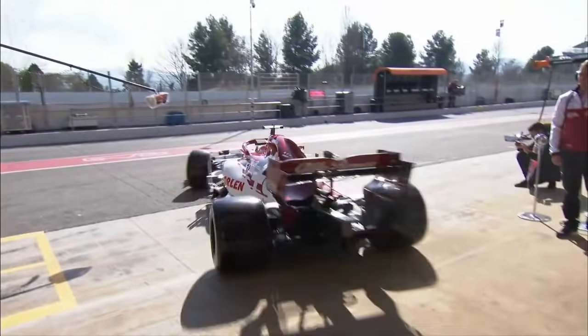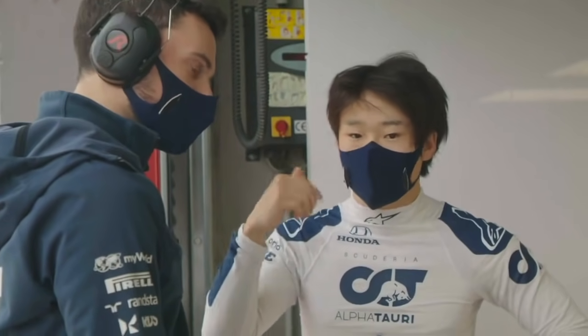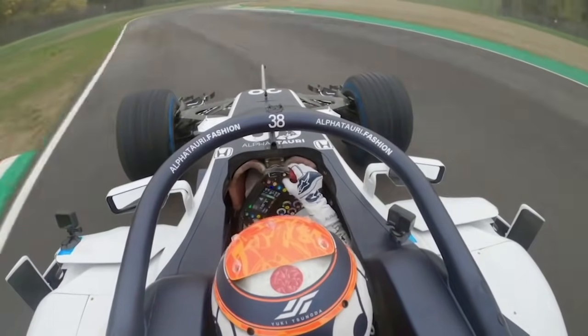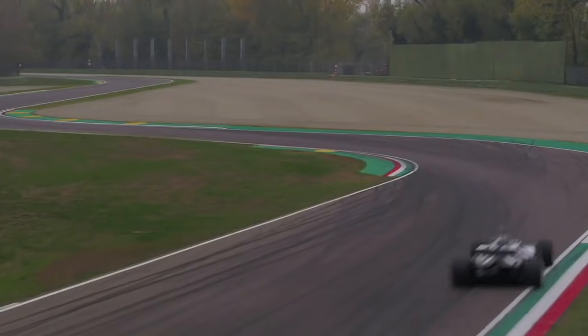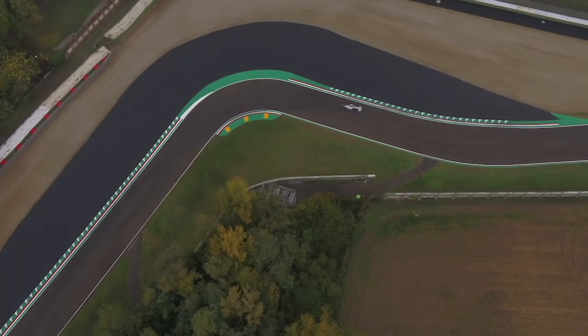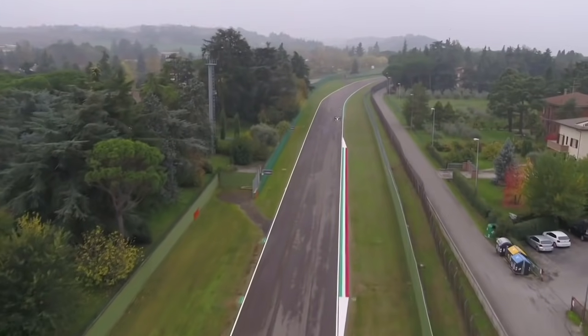Yuki Tsunoda, que debuta en la Fórmula 1, pretende ser el mejor piloto japonés en la historia de la categoría. Los números que tiene que batir: primero, lograr más de un podio, ya que ningún piloto japonés ha subido más de una vez al podio. Segundo, ser segundo al menos en una carrera, pues los tres japoneses que han llegado al podio solo lo han hecho en tercera posición: Aguri Suzuki en 1990, Takuma Sato en 2004 y Kamui Kobayashi en 2012. Tercero, acabar séptimo en el Mundial, ya que el mejor resultado fue el octavo de Takuma Sato en 2004 con BAR Honda.